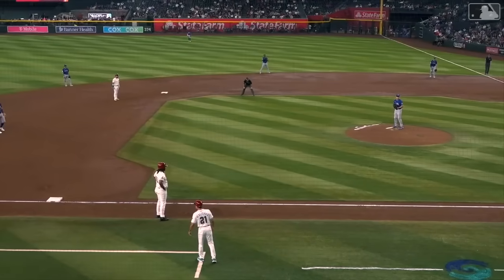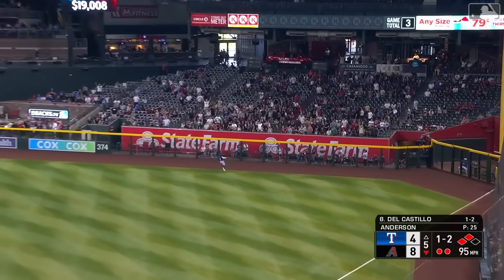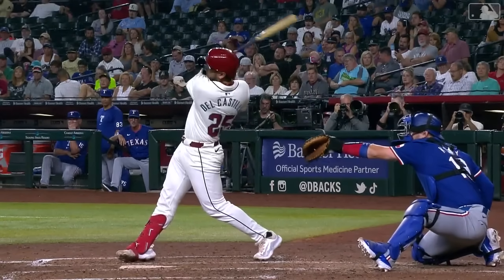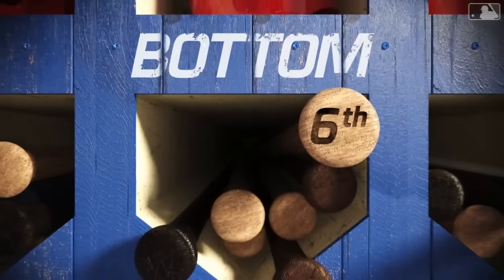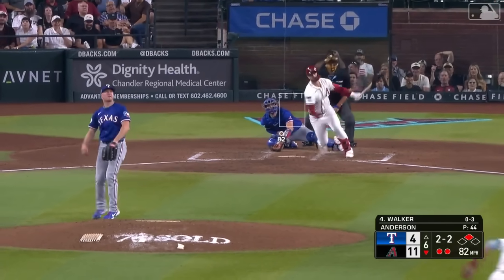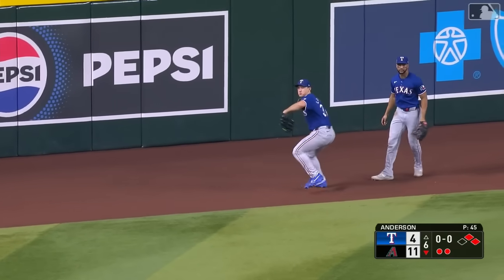Another base hit for Geno — now he is a triple shy of the cycle. Josh Bell at third base, Suarez at second. In the air to deep right — Garcia back, at the track, at the wall — it is gone! Another home run for Adrian Del Castillo, a three-run shot, and it's 11-4 Diamondbacks. You can't get these guys out at the bottom of the order. Walker gets a ball into the gap — Langford can't chase him down. Corbin's coming home. Walker's got the RBI double, and it's 12-4 Diamondbacks.